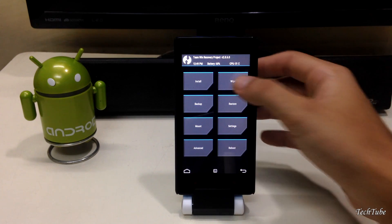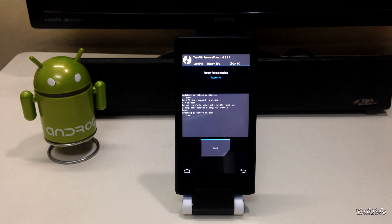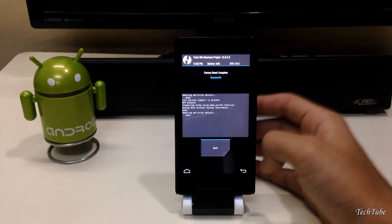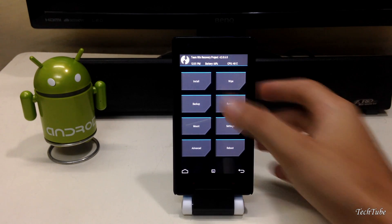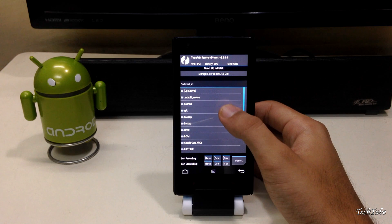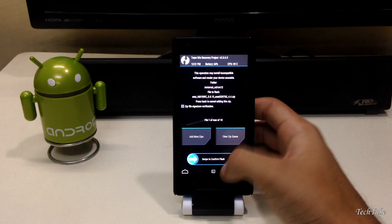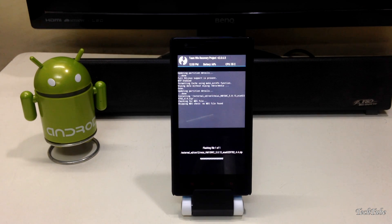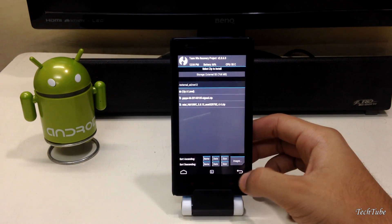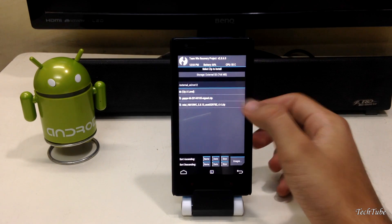Start by going into Wipe and swipe to factory data reset. Go back, select Install, and swipe to confirm flash. Similarly, flash the Google Apps.